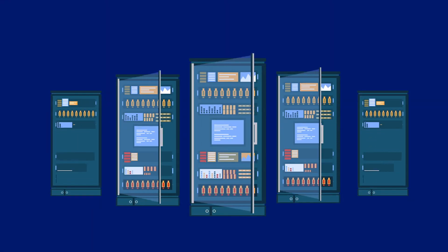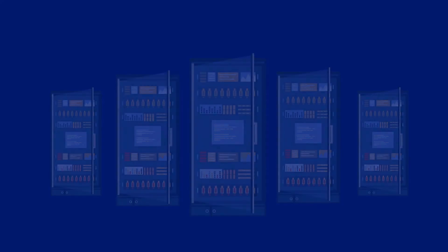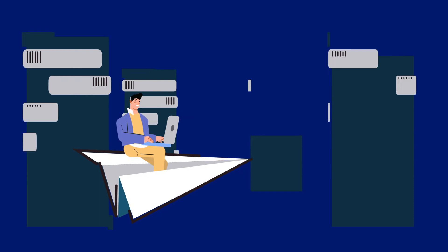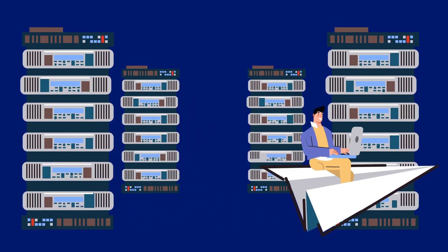Our fourth low-code feature: from bundling the master code to pushing it to the server, a successful deployment process isn't easy. But with a low-code platform, it's just a matter of a few clicks. It does all the hard work of automating the deployment process for you.